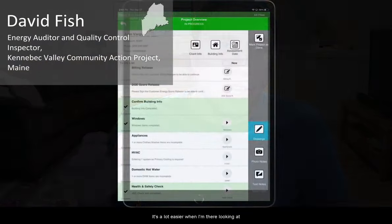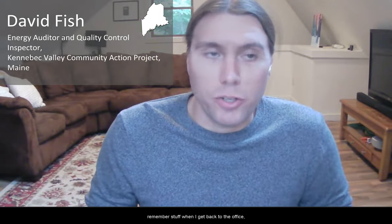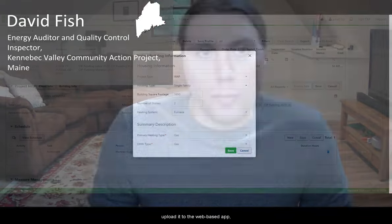Using the mobile app is a big time saver for me. It's a lot easier when I'm there looking at a funky attic design, my tape measure in hand getting the measurements — it reduces errors on my end because I'm not trying to remember stuff when I get back to the office. It's already plugged in, and when I get back and upload it to the web-based app, it's already there.